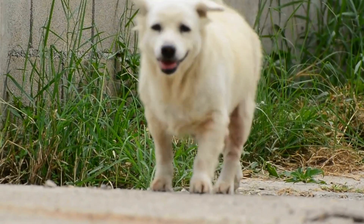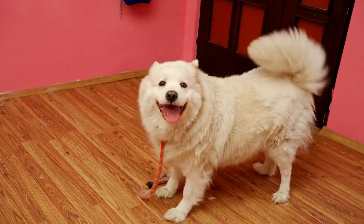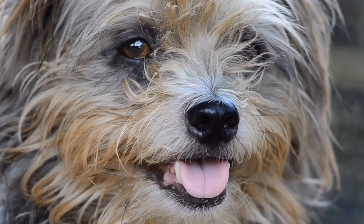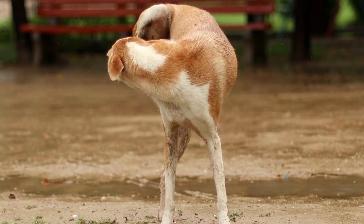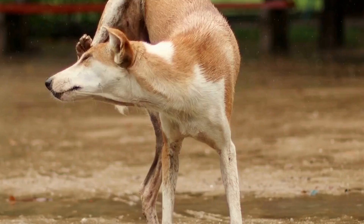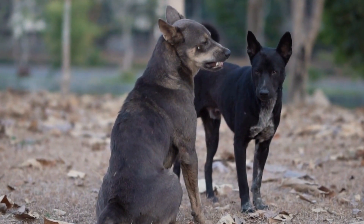There are several possible causes for a dog to sustain a broken tail at the base or near the spine. Trauma such as accidental falls, car accidents, or incidents where their tails are caught and pulled can lead to tail fractures; rough play with other dogs can also be a cause. In some cases, tail docking — a controversial practice of surgically removing portions of a dog's tail — can result in complications and potential fractures later on. Additionally, dogs with certain medical conditions such as osteoporosis or weakened bones may be more prone to tail fractures even from minor accidents.